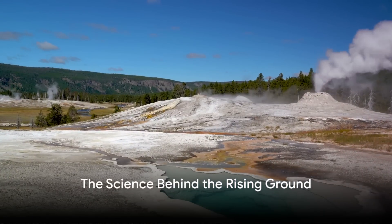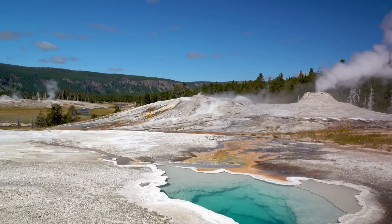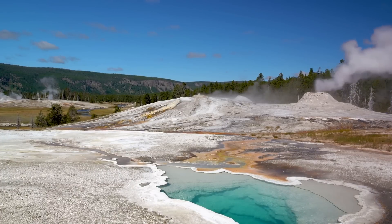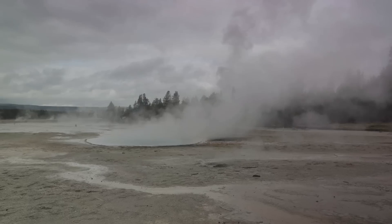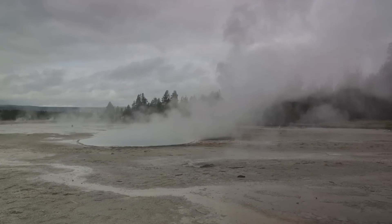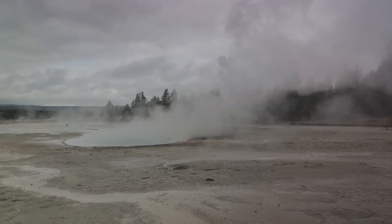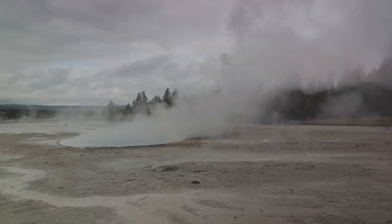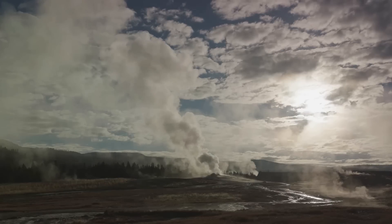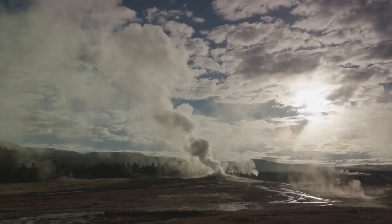Yellowstone National Park is famous for its geysers and hot springs, but did you know that these are signs of geothermal activity happening beneath the surface? This park is essentially a giant volcanic hot spot, and the ground is heated from below by molten rock, or magma, that lies a few miles beneath the surface. This heat fuels the park's famous geysers, hot springs and mud pots. But it's not just about the heat — this underground activity also causes the ground at Yellowstone to rise and fall over time.